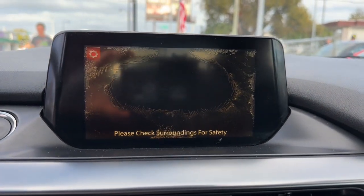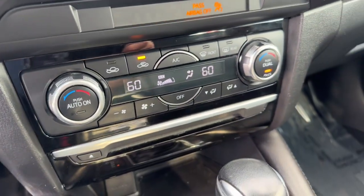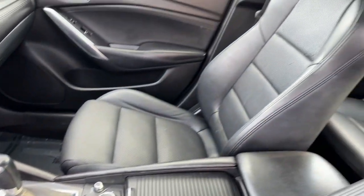The latest in safety and infotainment features provide seamless security and connectivity, so you can relax and enjoy an unsurpassed driving experience.